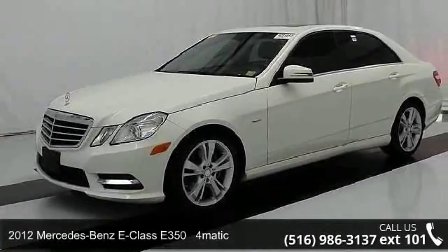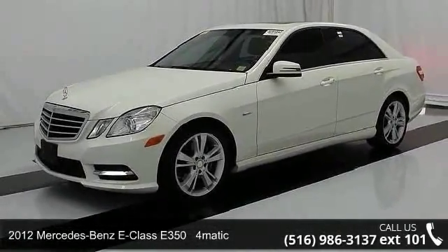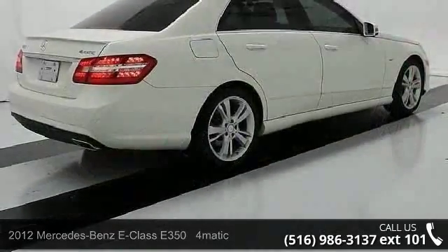Check out this 2012 Mercedes-Benz E-Class. Don't miss this great deal on a luxury vehicle.